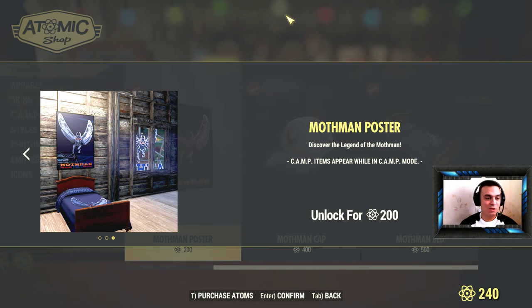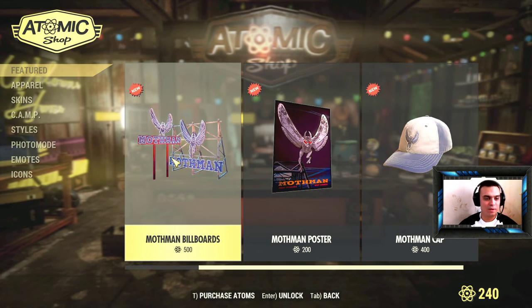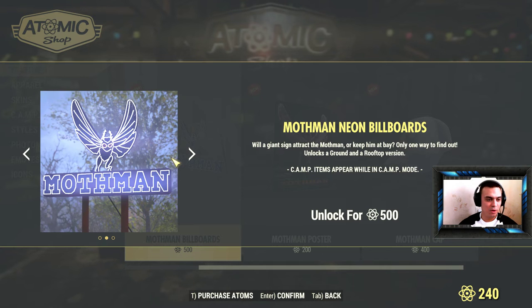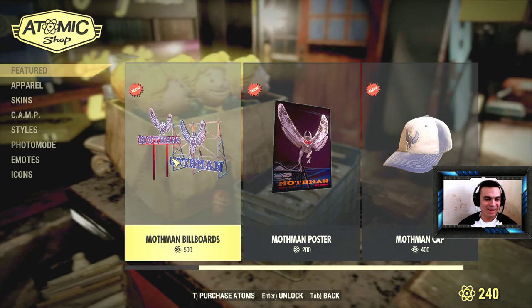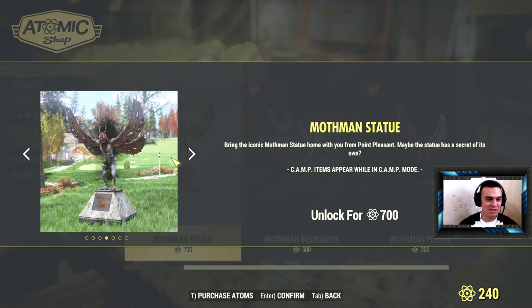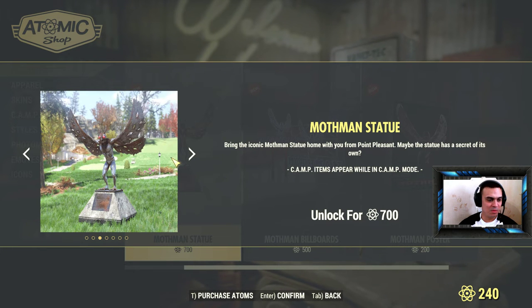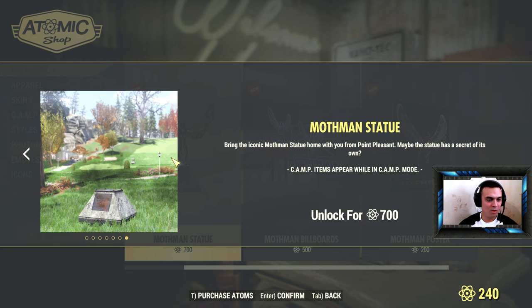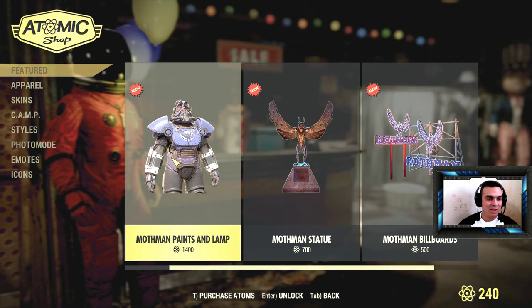There's also a poster you can post on the wall — that's cool, and it looks great with the bed. We can also see a billboard, so we have a few billboards here. You could make a Mothman hotel, and there's also the Mothman statue — that's really cool.